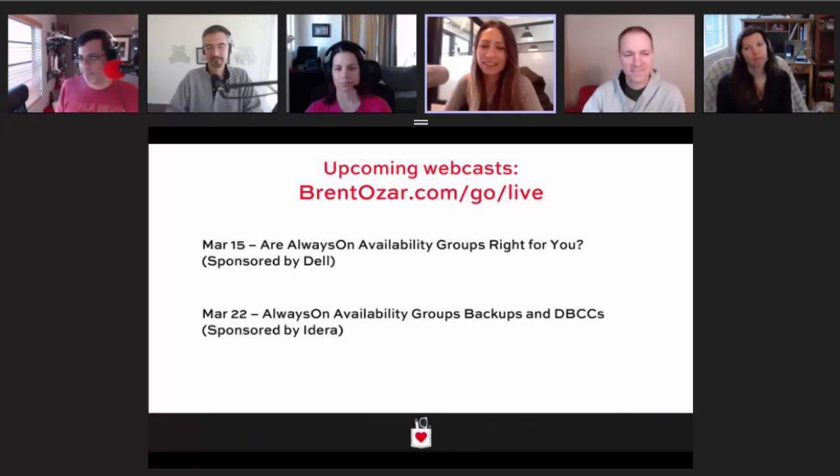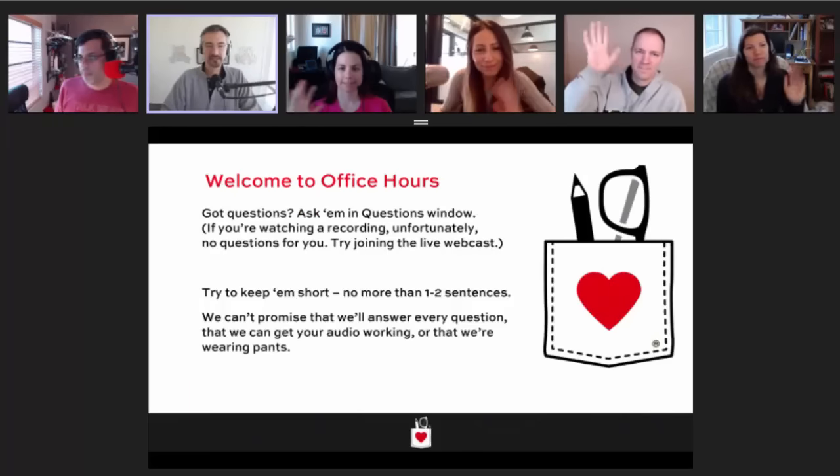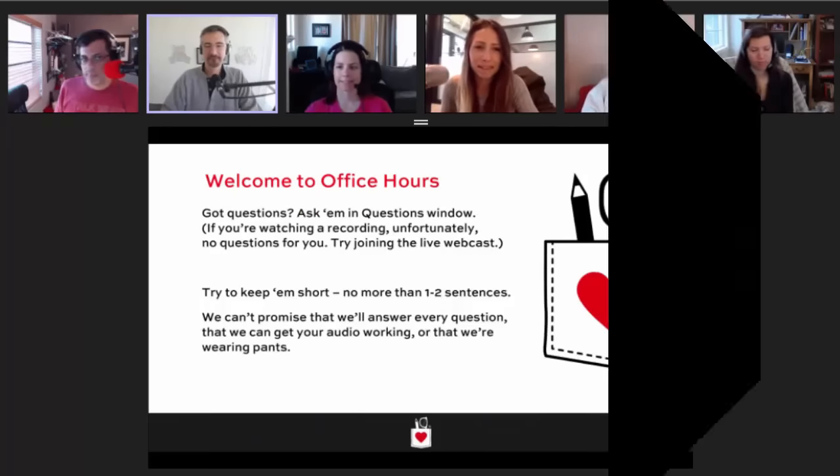That's all the time we have for today. Bye everybody, and we will see you next week on Office Hours.